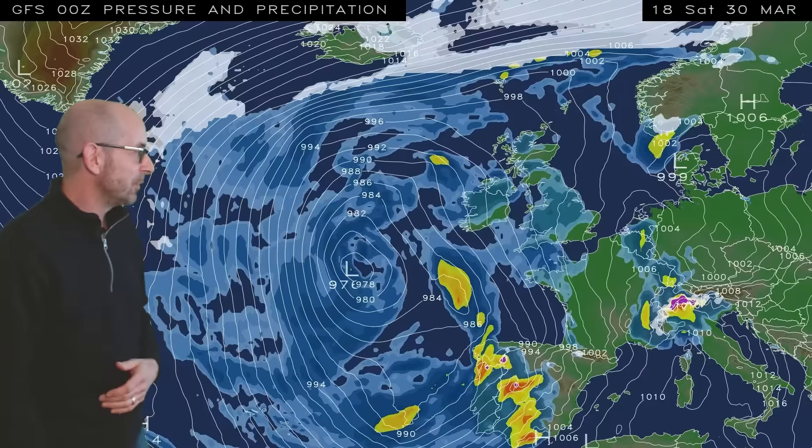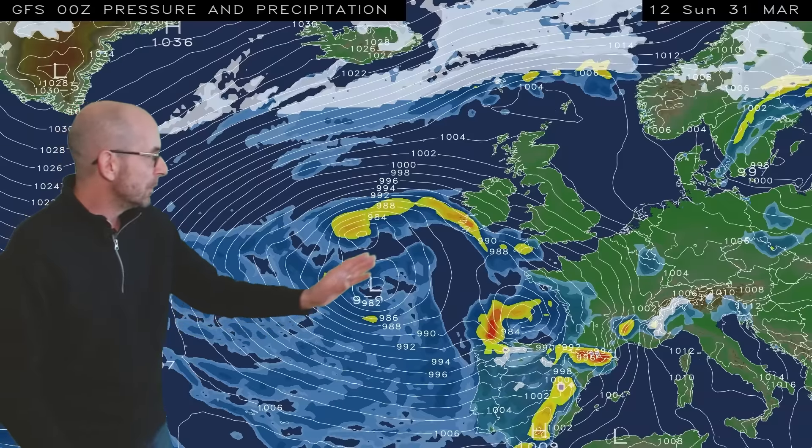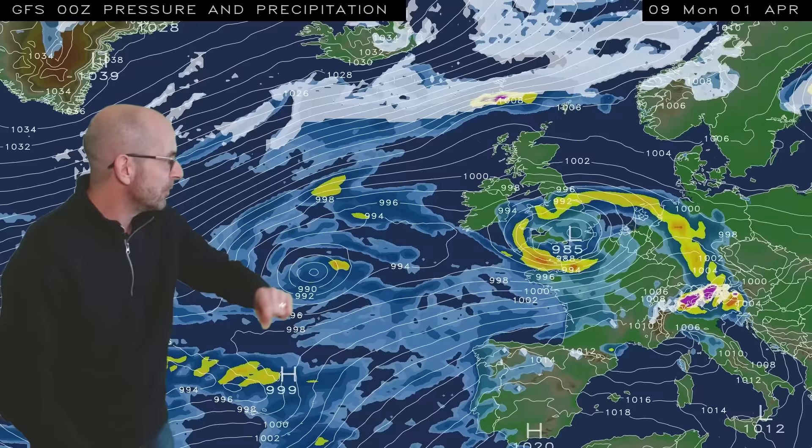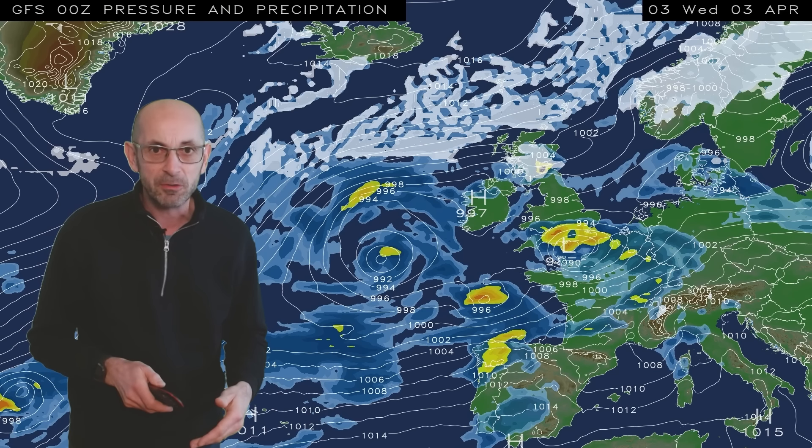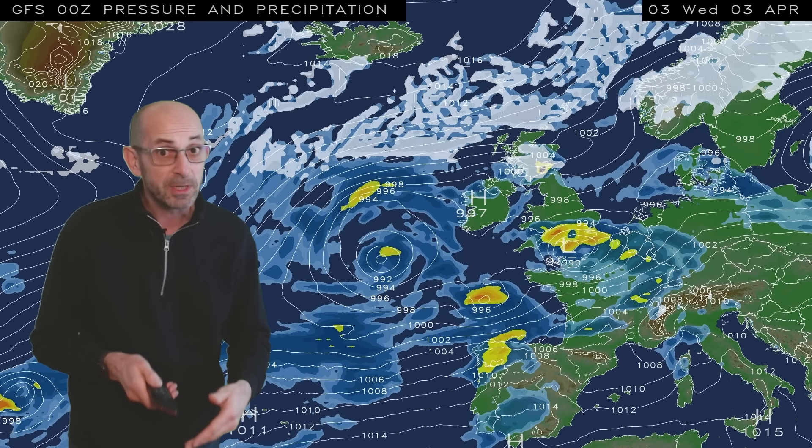And if sunny spells develop - and I think they will in places, particularly in Central and Eastern Britain - it may feel relatively pleasant, at least for a short time before the showers or longer periods of rain return. Running this through to its conclusion, what we see is maybe a drier window on Easter Sunday, but then through Easter Monday, a nasty area of low pressure bringing a long spell of rain to the southern half of the UK at least.